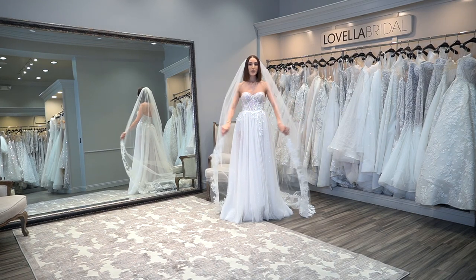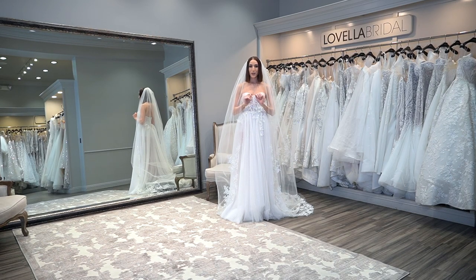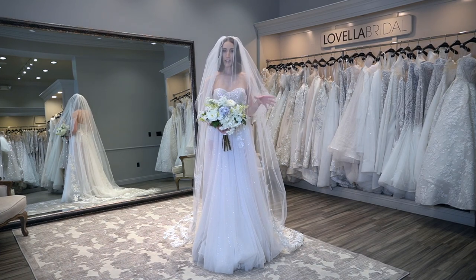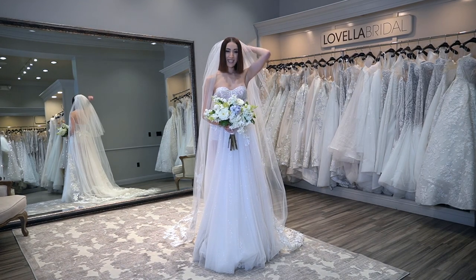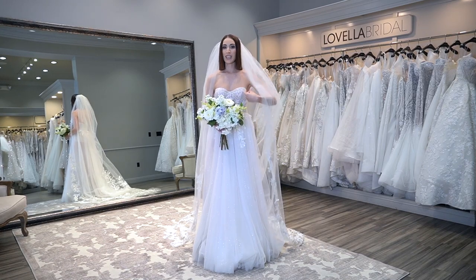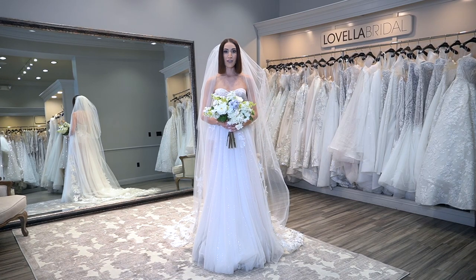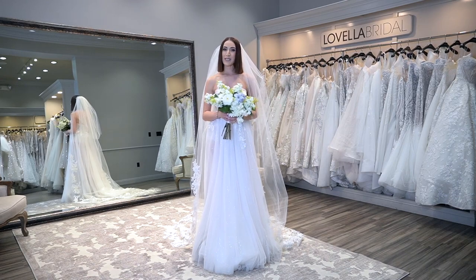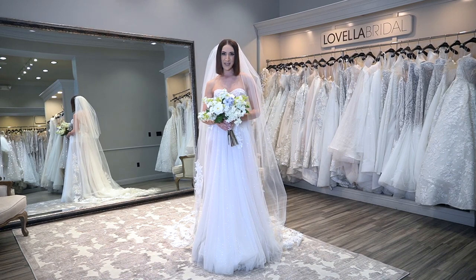I'm going to lastly show you what this would look like with a blusher and a bouquet so you can get the full look. Here is the complete look with blusher and bouquet — just wanted to show you what the finished product would look like. This is what I was talking about when I mentioned that you can take the long veil off and just leave the short veil on for the reception if you wanted to. I hope you found this video helpful. For more videos and tips like these, be sure to tune in every Wednesday at 8 a.m. Pacific Standard Time, and I will see you in next week's video.